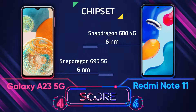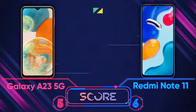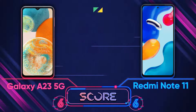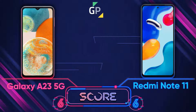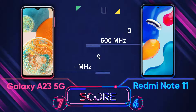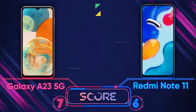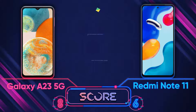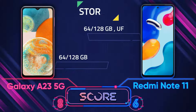Moving to the platform — the chipset of the A23 5G supports 5G, which the Redmi Note 11 doesn't, so it's better here. The CPU of the A23 5G is also better than the Redmi Note 11. Additionally, the A23 5G comes with Android 12 while the Redmi Note 11 has Android 11. For storage, they are completely the same with no difference.